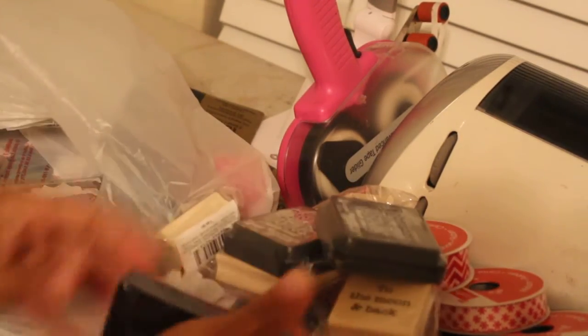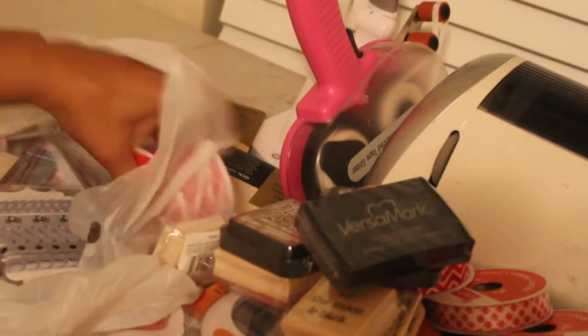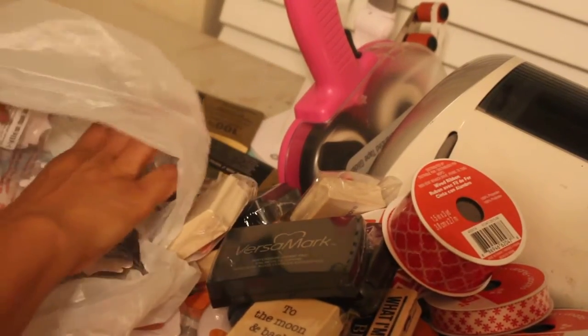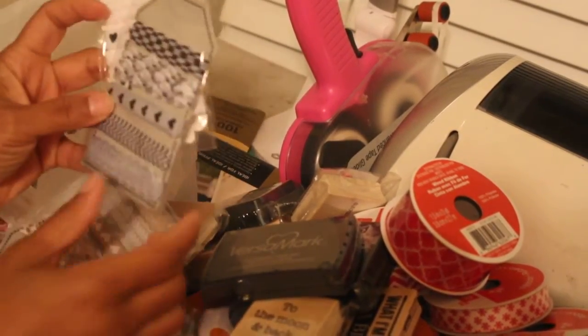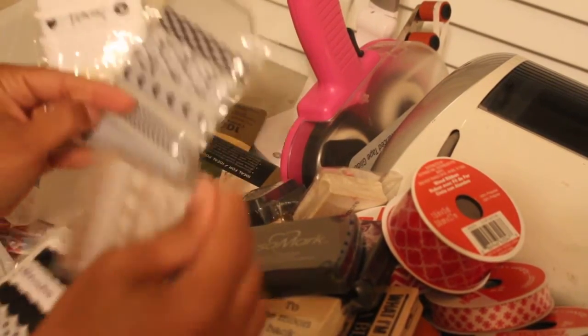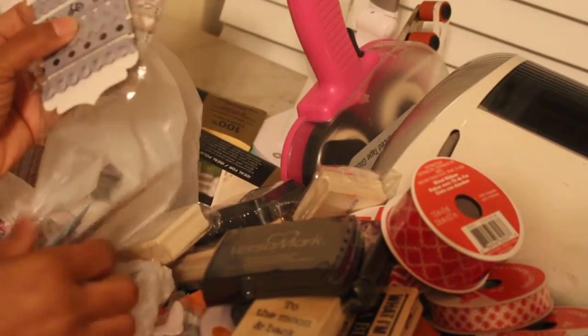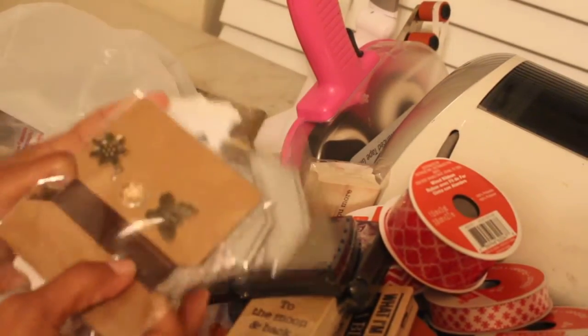Got some distress inks. Got some more Versamark. Another dollar — these were 50 cents. The trims were marked down, so I just got a couple of those in different colors. And they had some of the charms too for 50 cents.